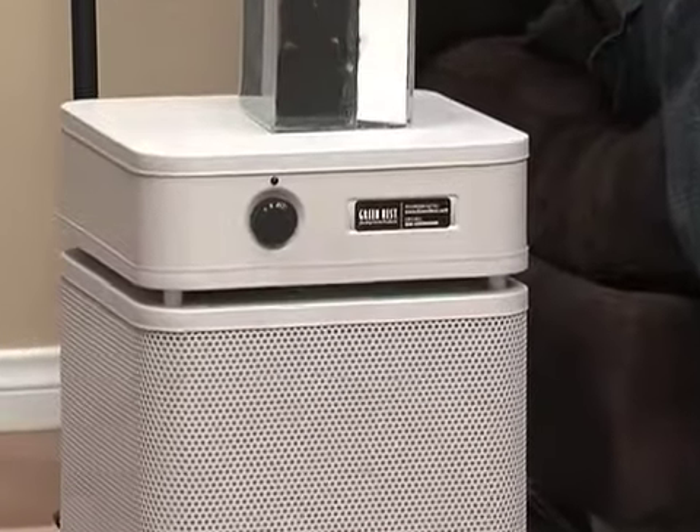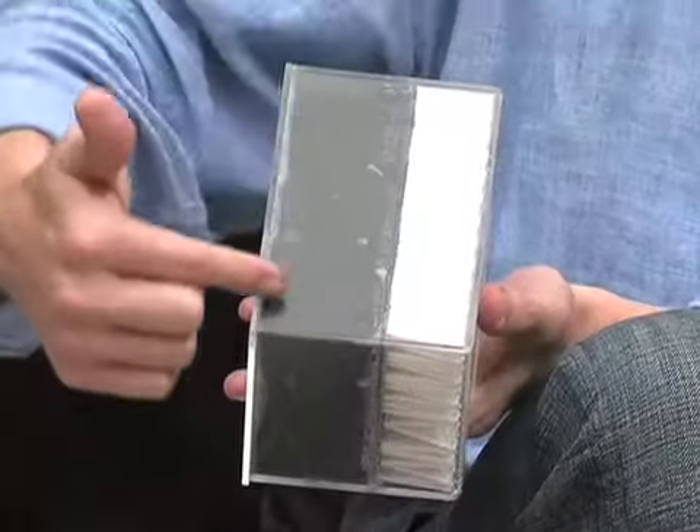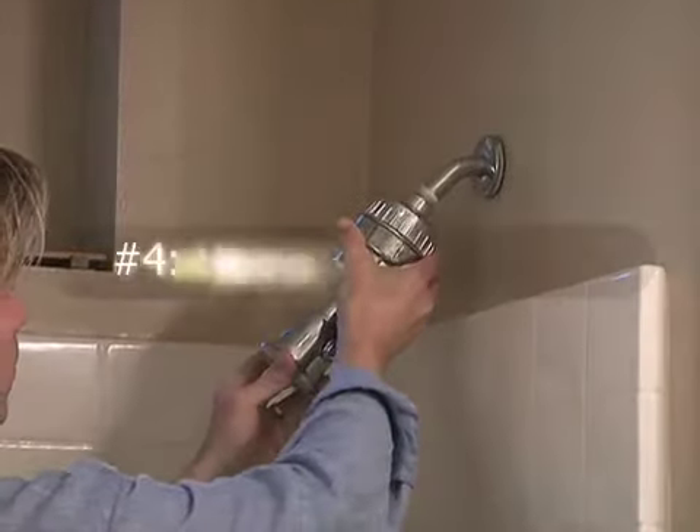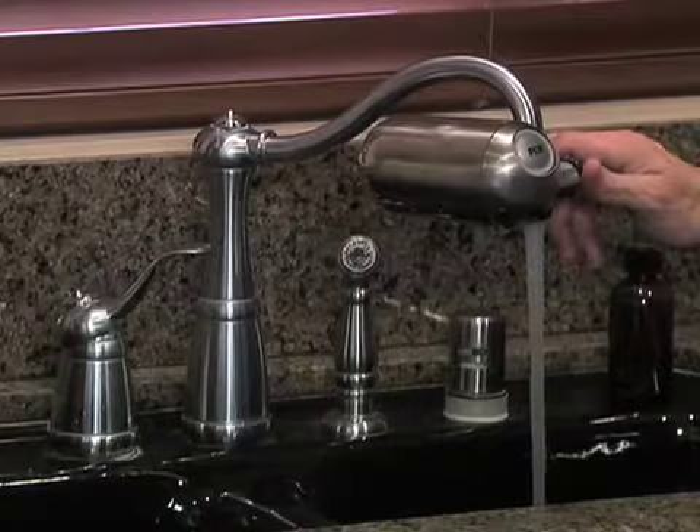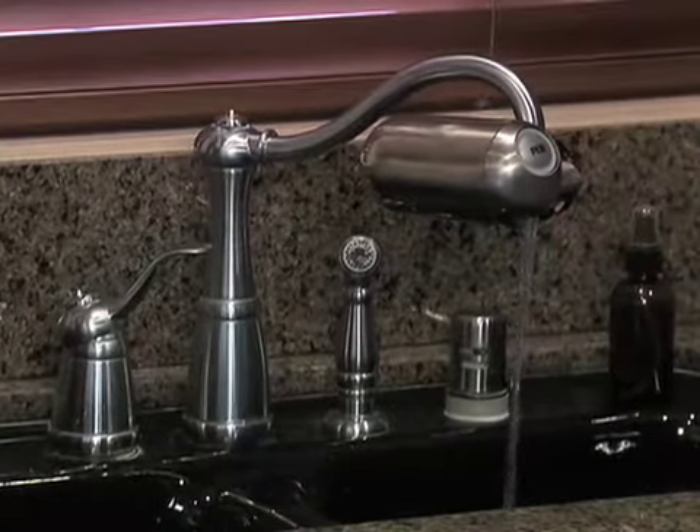HEPA air filters are recommended by experts to clean even microscopic pollutants. Your home's water system should not be forgotten — get a shower filter, also make sure your drinking water is filtered, and finally test your water to know what you want to filter out of it.